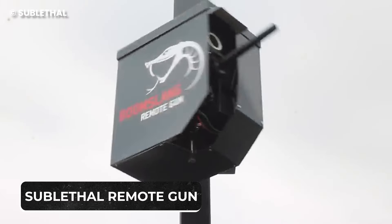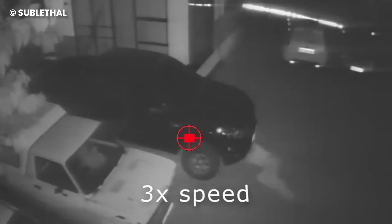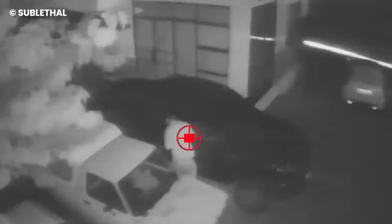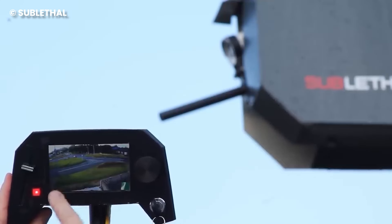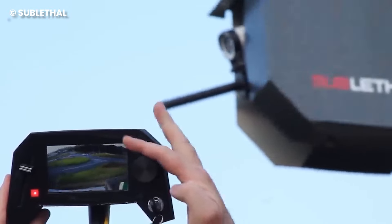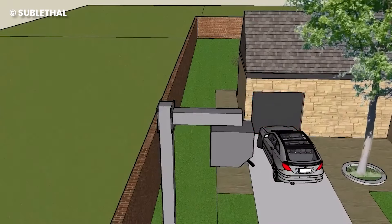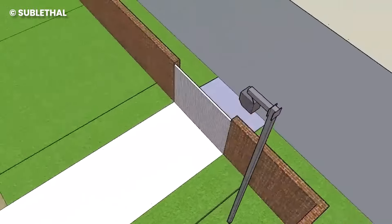Number 10: Sub-Lethal Remote Gun. Night invaders are becoming relentless, never stopping at devising new tricks to breach your home's security. Fear not, as a game-changing solution emerges from South Africa — the Sub-Lethal Remote Gun. Connected to a camera, it gives you the power to confront intruders without even being physically on site. This remote gun is easy to use, requiring only minutes of training, and is equipped with a key for lockdown, preventing unintended access, especially by curious young minds.